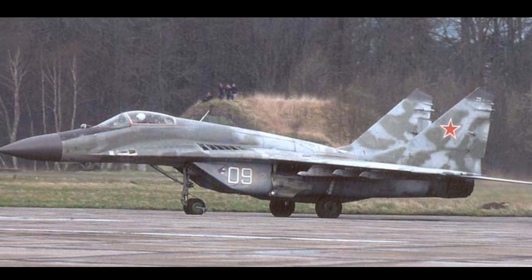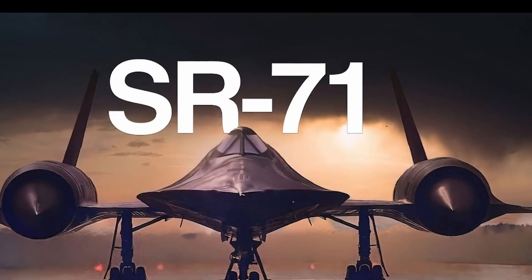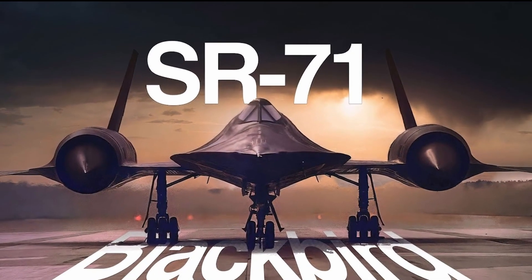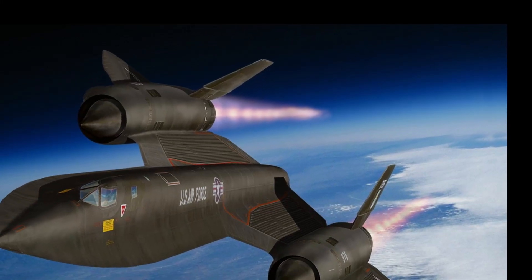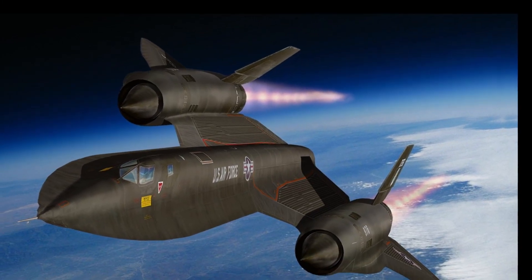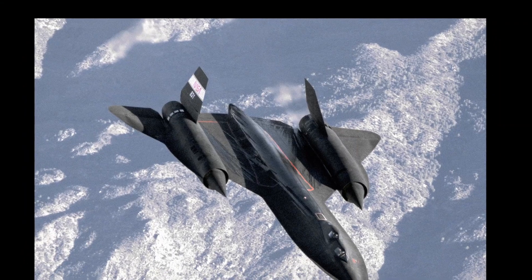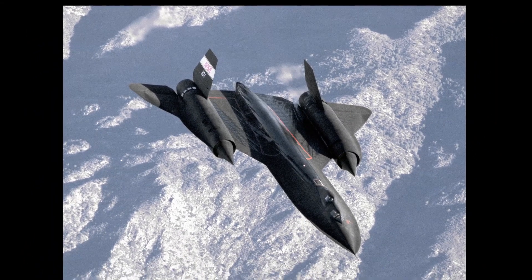Today, fairings are still used, but only on some aircraft, usually hypersonic. Such a design solution was used not only in the USSR, but also in other countries. For example, cones can be seen on the engines of the American reconnaissance SR-71 Blackbird.